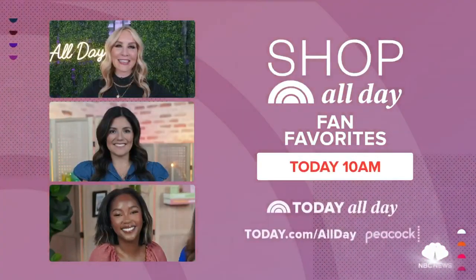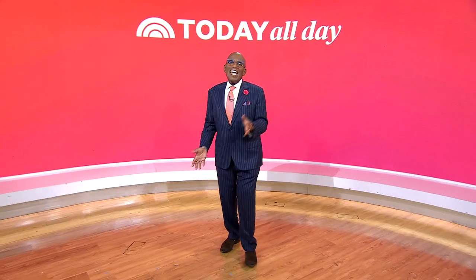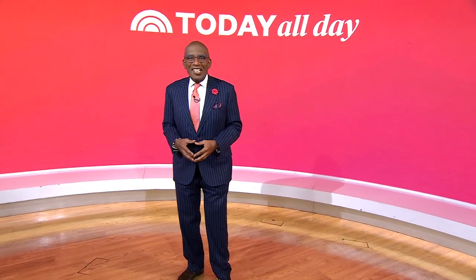Check out Shop All Day fan favorites streaming today at 10 a.m. on Today All Day. Head to today.com/shopallday. Don't miss the Today Show every weekday at 11 a.m. Eastern, 8 Pacific on our streaming channel Today All Day — head to today.com/allday or click the link right here.